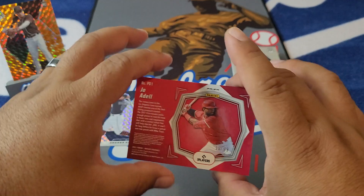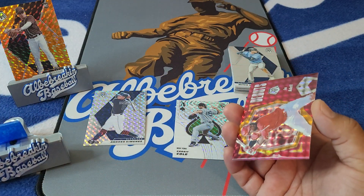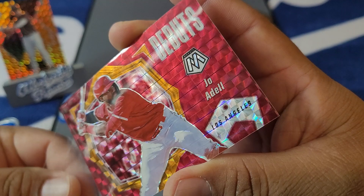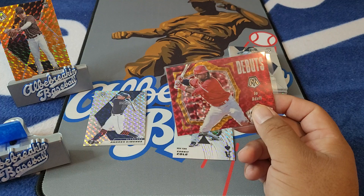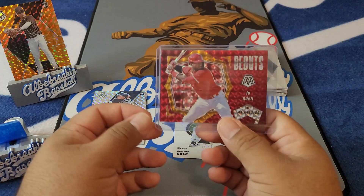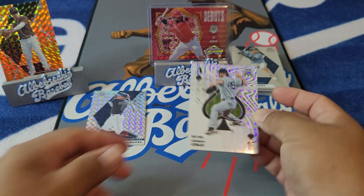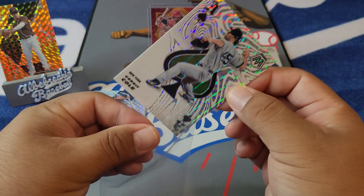There it is — see? Why did I just think of it — I wonder if any of this stuff was numbered. Joe Adell out of 99! I was just looking at that Joe Adell and I'm like, that looks pretty clean. Why don't I just flip that over and boom — Joe Adell for the Angels fans, out of 99. Number 18 out of 99. We take it, man — out of a little hanger box on a flea market find. That's not bad, actually.